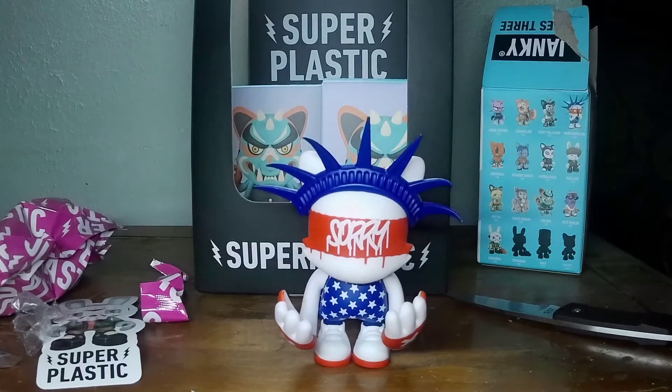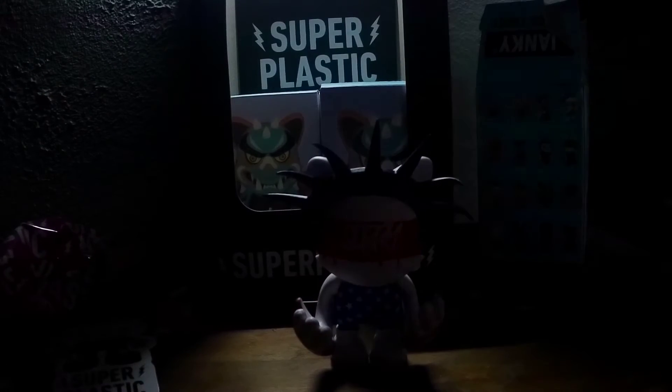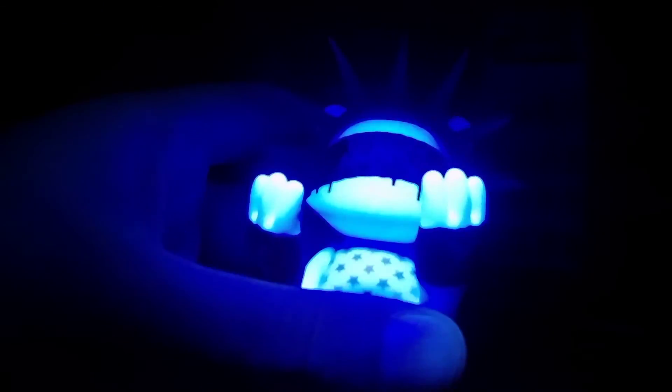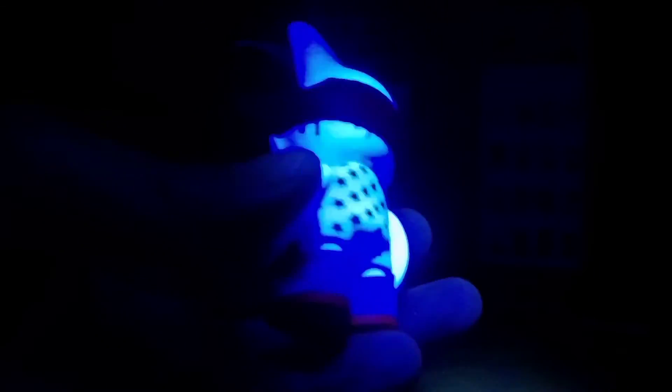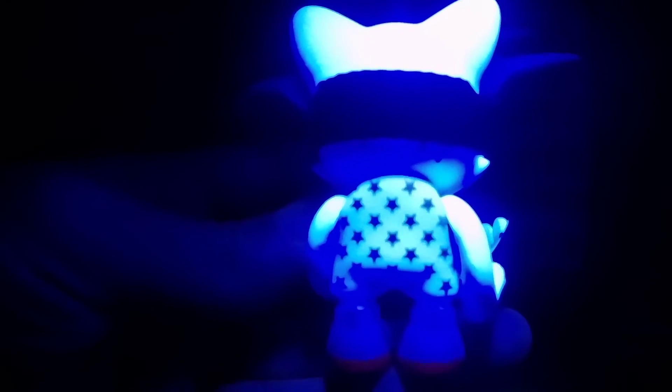Alright, the last thing here is to hit it with the black light. Oh, this one's nice — how fluorescent that blue turned. Stars and stripes, baby.